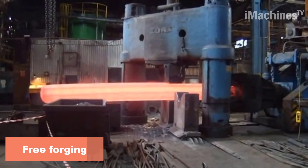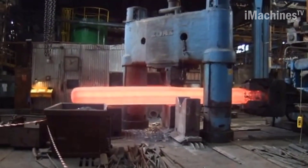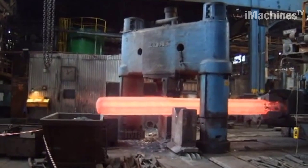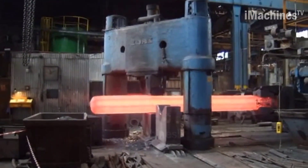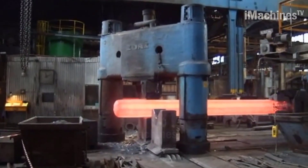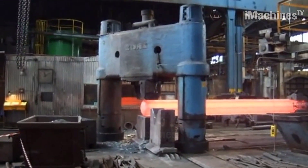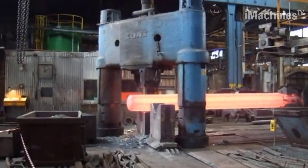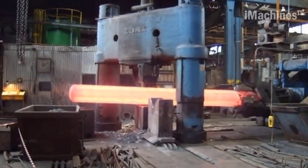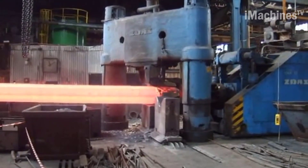Free-forging is a process that involves shaping metal using compressive forces, without the use of any dies or molds. This process can be performed on a hydraulic press with a manipulator, which is a mechanical device used to move and position the workpiece during forging. The metal is heated until it reaches a suitable temperature for forging, then placed onto the press bed where it is held in place by the manipulator.